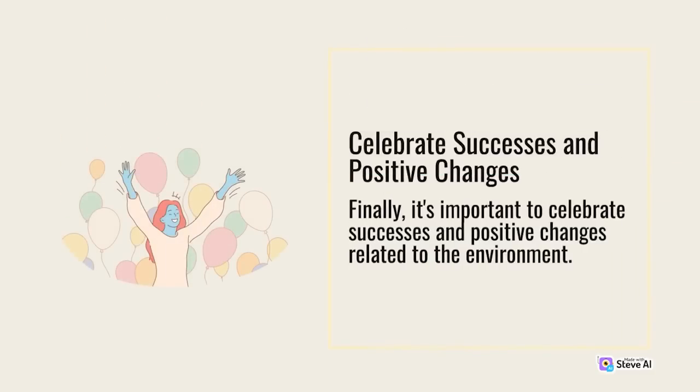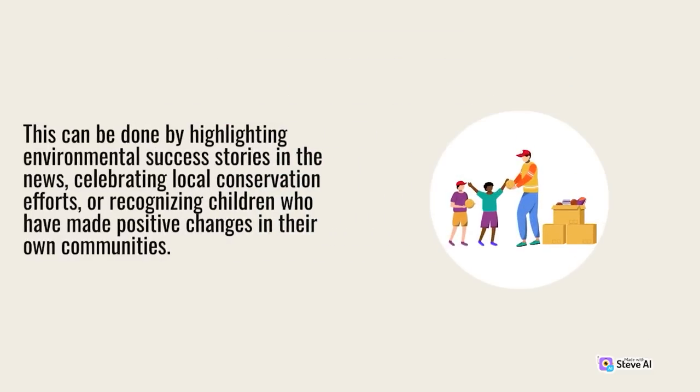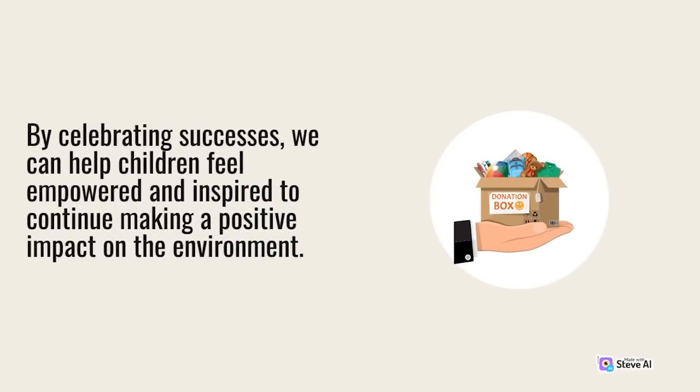Celebrate successes and positive changes. It's important to celebrate successes and positive changes related to the environment. This can be done by highlighting environmental success stories in the news, celebrating local conservation efforts, or recognizing children who have made positive changes in their own communities. By celebrating successes, we can help children feel empowered and inspired to continue making a positive impact on the environment.